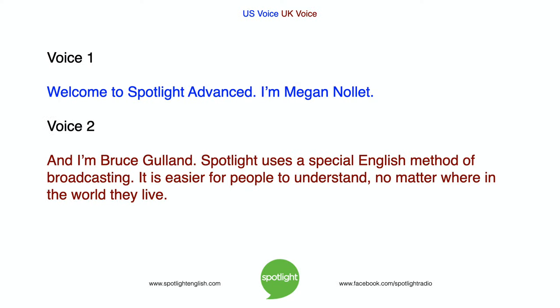Welcome to Spotlight Advanced. I'm Megan Nolet, and I'm Bruce Gulland. Spotlight uses a special English method of broadcasting. It is easier for people to understand, no matter where in the world they live.